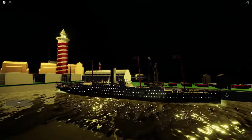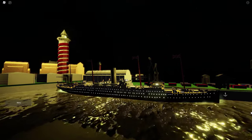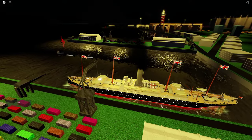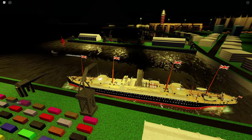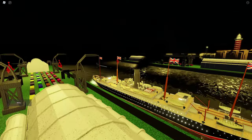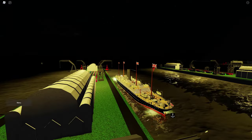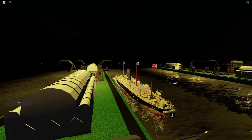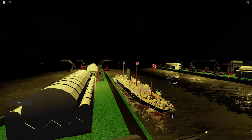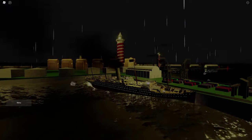So the Carpathia was actually an early 1900s passenger liner created by the Cunard Line, which was the rival line for the White Star Line. What's ironic is that she actually saved the survivors from the Titanic after she sank in 1912. Afterwards, when World War I broke out, she was converted to a troop ship that transported Canadian and American expeditionary forces to Europe.